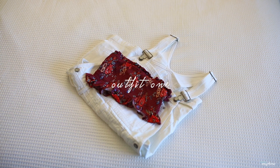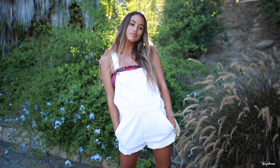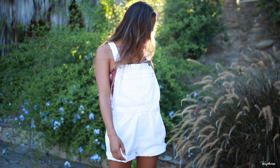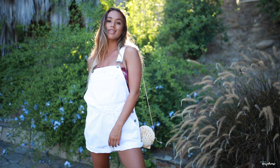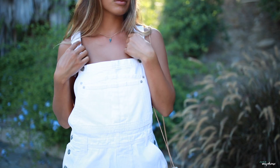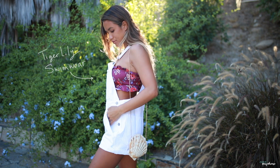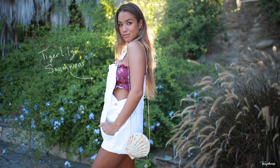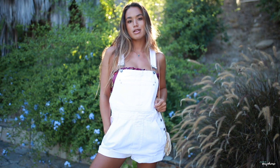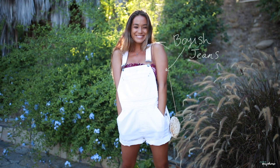Outfit number one is a simple overall and bandeau combination. This looks good any way you choose to do it, whether it's with long or short overalls and either a neutral or bright colored bandeau that complements the color and style of the overalls. With these white overalls you can wear whatever color bandeau you want, so I went with a brighter and bolder option from Tiger Lily Swimwear. I think the white overalls with a bright purple bandeau is really fun, playful, and perfect for summer.